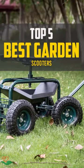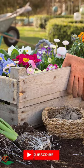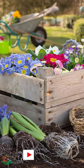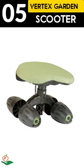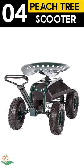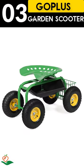Today, we review the top 5 best garden scooters that you can choose the right one for your purpose. After spending 2 weeks of research and consumer survey, we compiled this list. If you want more information and updated pricing on the products mentioned, be sure to check the links in the description below.